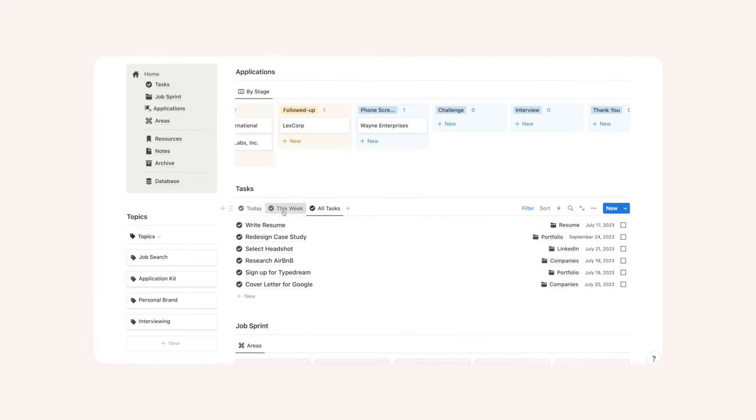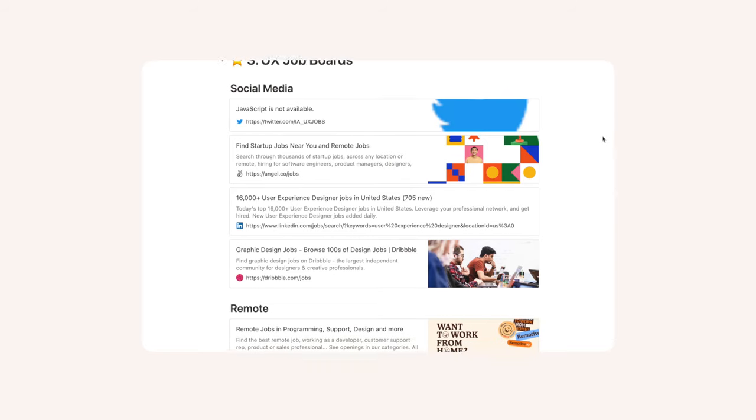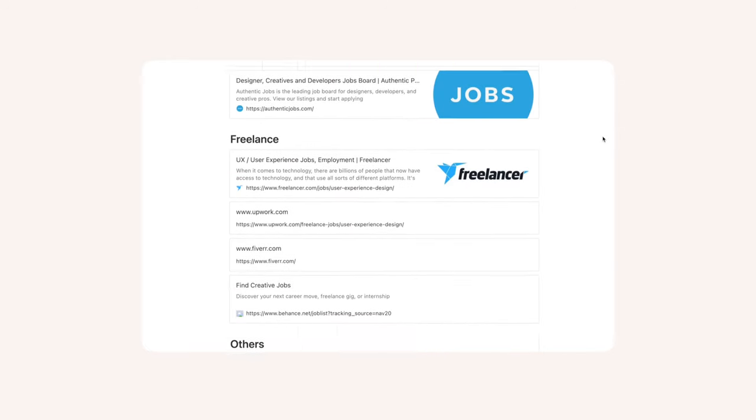And as a part of this package, you'll get access to the job seeking second brain. It's your mission control for your upcoming job search. In there, you'll find templates and resources that you can use right away. There'll also be a handpicked database of job boards, and lots and lots of information to help you succeed.